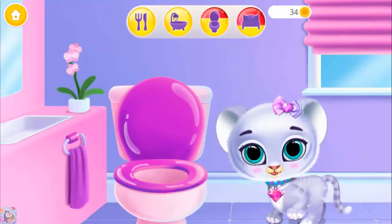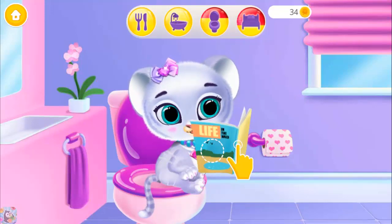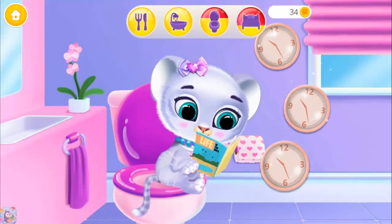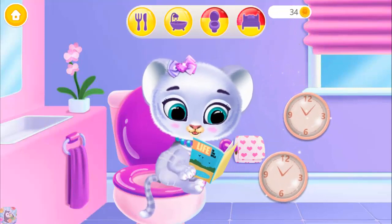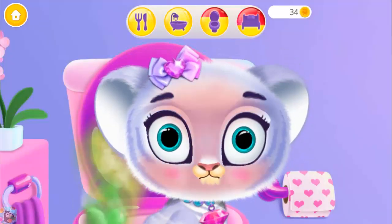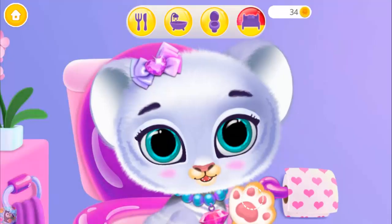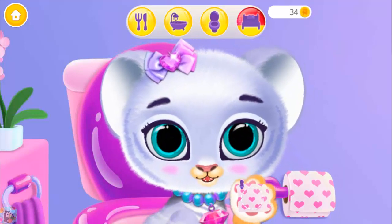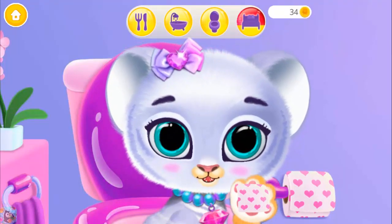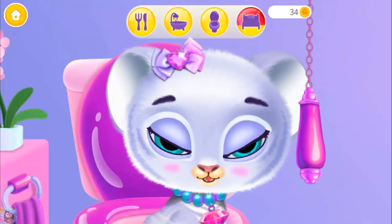Put her on the toilet seat. Give her something to read. This could take some time. Three sheets of paper, please.